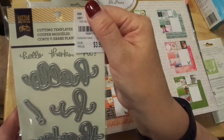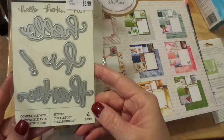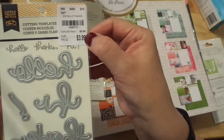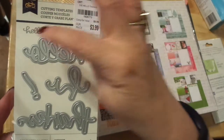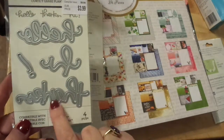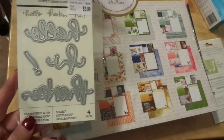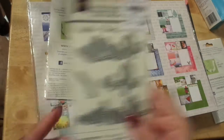I also picked up Little Yellow Bicycle — a four-piece die set, regularly $9.99 for $3.99. The words are: Hello, Thanks, and Hi. I love that, and I love the script for 'thanks.' I have some thank-you notes I need to get out and I'm not sure if I'll do 'thank you' or 'thanks,' but I love that.